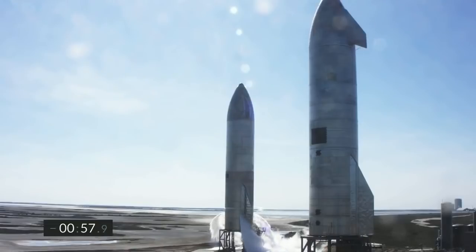T-minus one minute to the launch of Starship Serial Number Nine. Propellant loading is complete. Next event is retract of the quick disconnect from the flight vehicle.